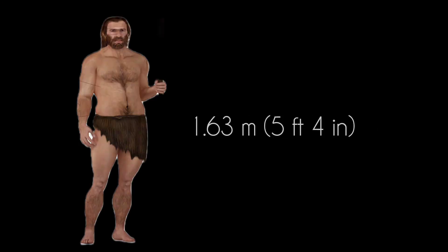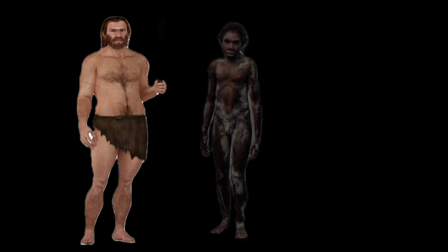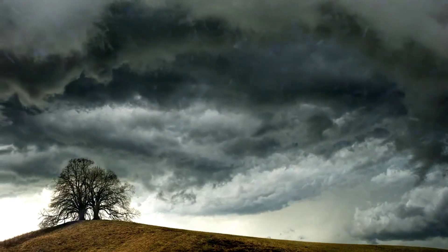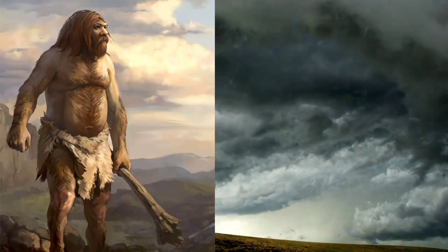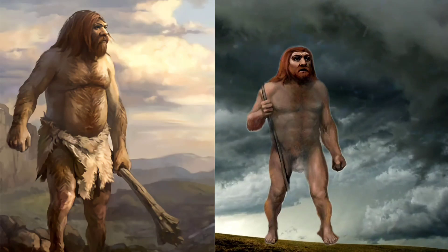An average adult male Neanderthal stood only about 1.63 meters tall — not much taller than the skeleton of the 8- to 9-year-old Homo erectus boy. Neanderthals of Europe, who had evolved by about 200,000 years ago, had to endure winter cold and even ice ages. Their short, broad bodies were well adapted to these challenging climates.